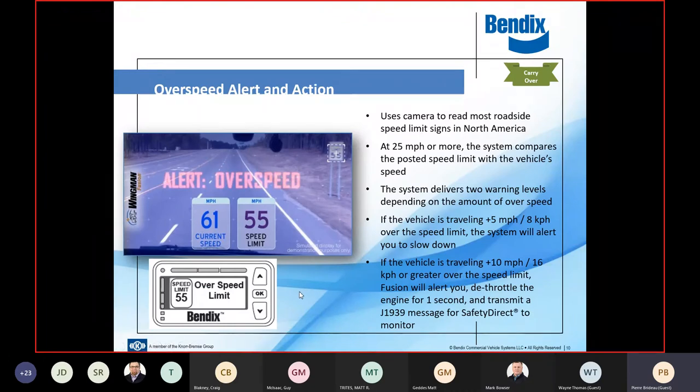Some additive features of the lane departure camera: we now have overspeed alert. These are functions within Bendix Fusion — it ships by default turned on, though about 18–19% of fleets turn it off. As the vehicle is driving, the camera will look for a speed sign. This is not like a GPS database — rather, the camera spots the actual sign on the road, irrespective of where the vehicle is, including construction zones, reduced road speeds, and school zones.